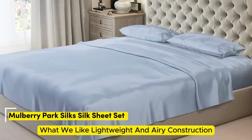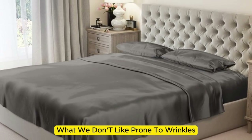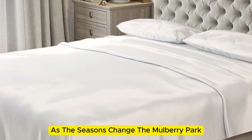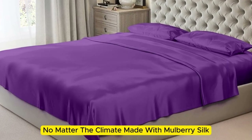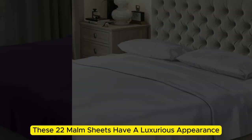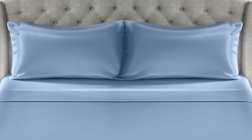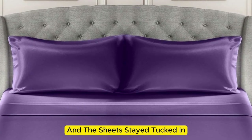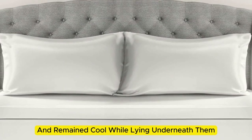Number 2: Mulberry Park 100% Pure Silk Sheet Set. What we like: lightweight and airy construction, luxurious texture, high-quality materials and construction. What we don't like: prone to wrinkles. If you're looking for a sheet set that you won't have to switch out as the seasons change, the Mulberry Park 100% Pure Silk Sheet Set is the perfect option to keep you comfortable no matter the climate. Made with Mulberry silk, these 22mm sheets have a luxurious appearance, texture, and construction. Upon arrival, we were immediately impressed by how soft and smooth the sheets felt, and the bed was very easy to make, with plenty of room at the corners, staying tucked in while tossing and turning.